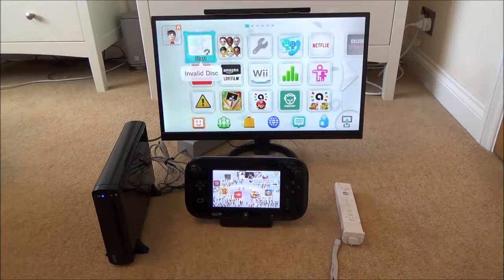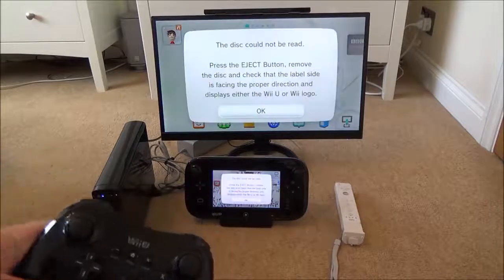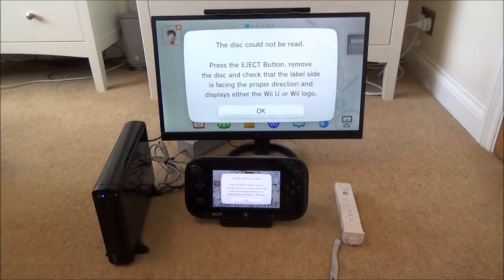And it's come up with invalid disc. The disc could not be read. Press the eject button, remove the disc and check that the label side is facing the proper direction and displays either the Wii U or the Wii logo.